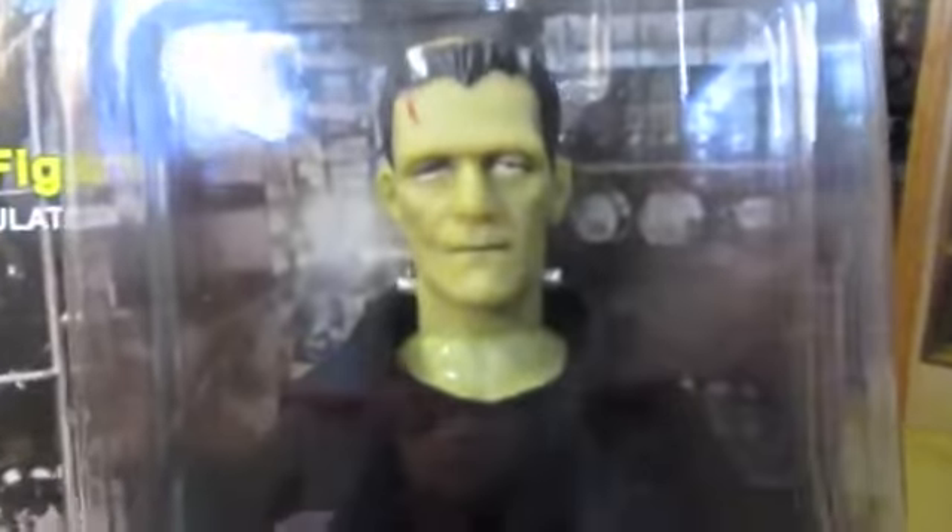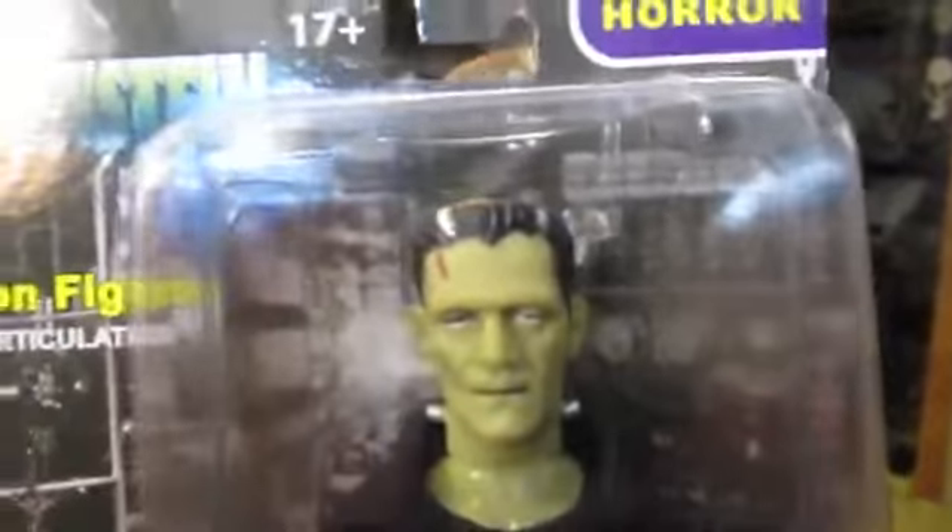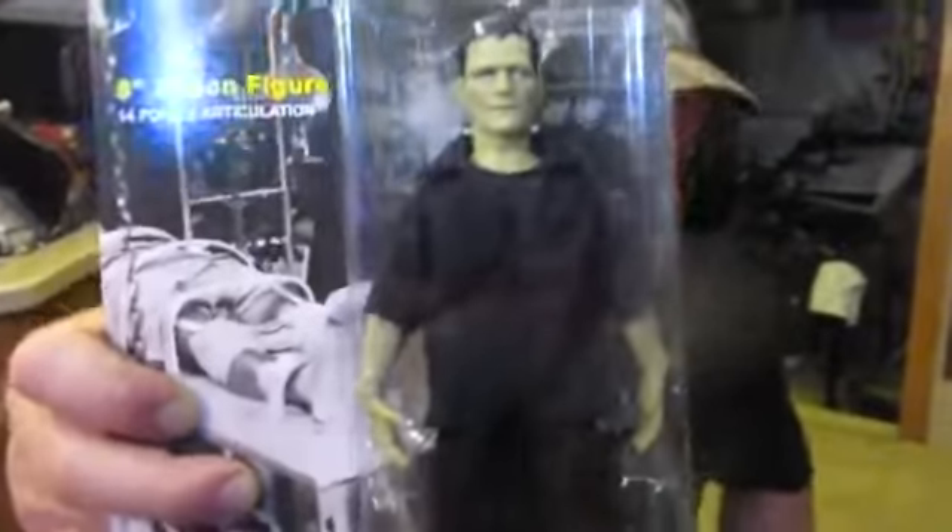Frankenstein's monster! Here we go - here's Frankenstein, guys. Super cool looking. He was also played by Boris Karloff, and this one really looks like him - his slanty eyes and all that good stuff. Looks a lot like him, from Universal Movies. This came out in November 1931. He was 5'11" and they had to give him platform boots - kind of like Kiss boots - to make him taller.